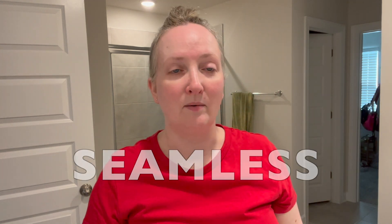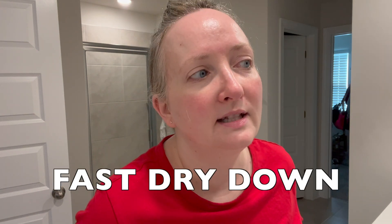That was so nice — it went on seamlessly. It just feels like water. We'll put some more on my ears and neck. This is drying super fast. It just looks like natural skin. It is slightly glowy, but not in an artificial way — more like a freshly cleansed, freshly moisturized skin. This is fantastic. Fantastic dry-down time.